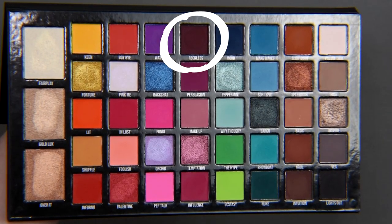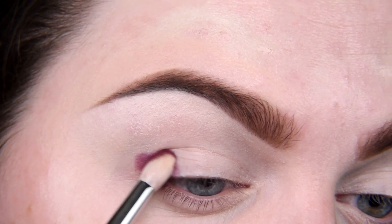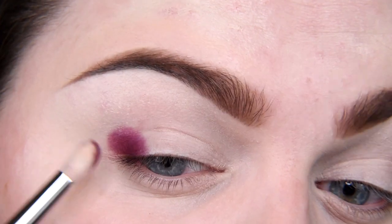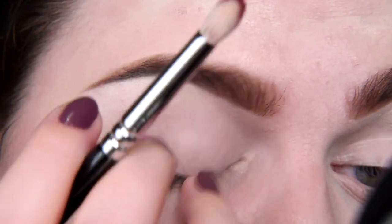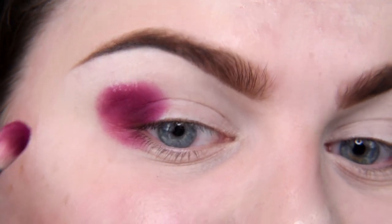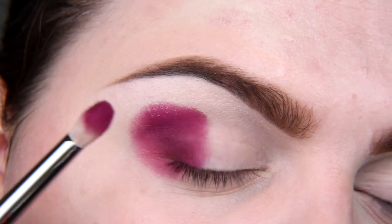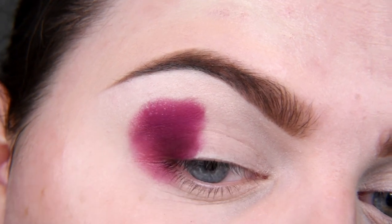I don't have a plan to do a cut crease or spotlight — just regular makeup, you know. When blending, it's all you need. Now I'm taking shade Persuasion — I pronounced it right, yay! This color is very similar to Reckless. Reckless is a darker shade of Persuasion, it seems. Reckless is a very nice burgundy cherry shade, and Persuasion is in fact a lighter version of Reckless. That's cool.